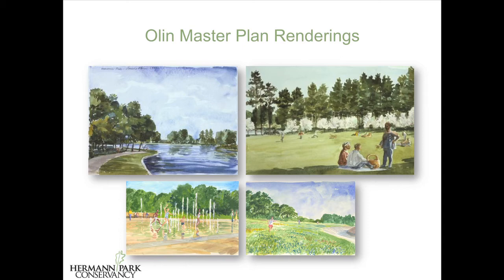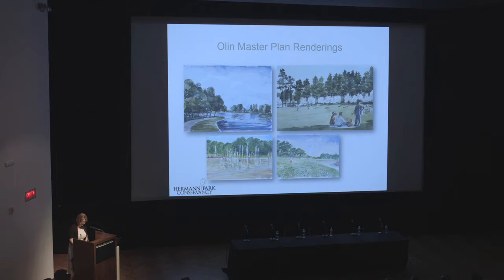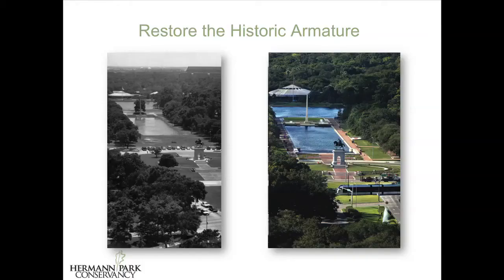There were four essential principles to the 1995 Olin Plan, and I'm going to illustrate those points with the Conservancy's major projects and a few before and after photographs spanning the last 15 years. The first and main principle was to restore the historic armature of the park. This is a before and after of the heart of the park, which included McGovern Lake, the Reflection Pond, and the Sam Houston Circle.